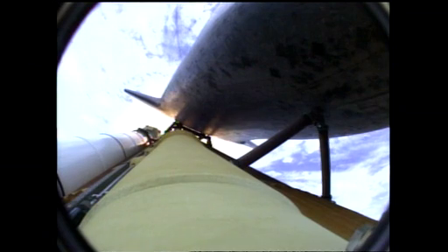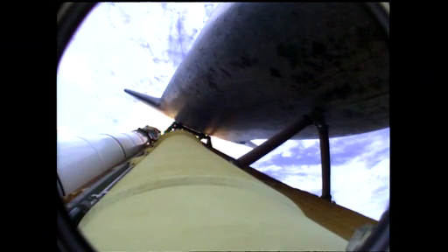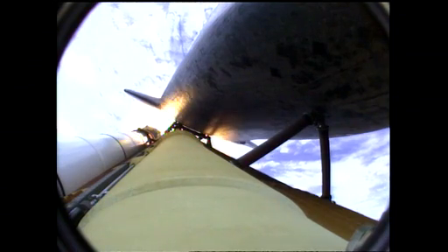Atlantis now 15 miles in altitude, already 16 miles downrange from the Kennedy Space Center. One minute, 40 seconds into the flight. Atlantis flexing its muscles one final time. Atlantis traveling almost 2,600 miles an hour, 21 miles in altitude, 24 miles downrange. Standing by for solid rocket booster separation.